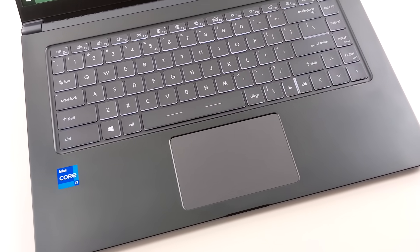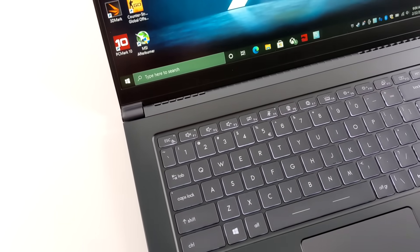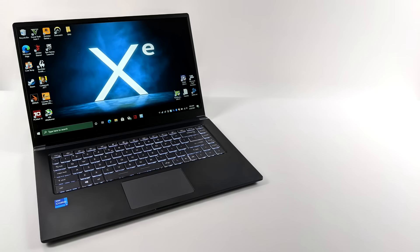As of making this video, the only way I could get a hold of this was in a mobile chip, so I opted for an i7-1165G7 laptop — this is the MSI Modern 15. This video is not a review of this specific laptop itself; we're really just taking a look at the gaming performance of the new Intel Iris Xe graphics.